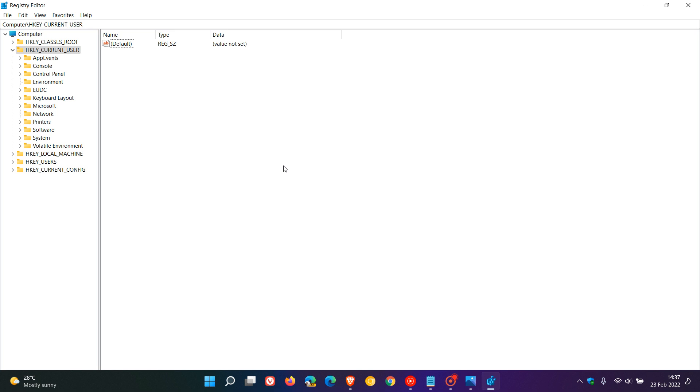This registry hack and tweak is apparently working for now, but there is also no guarantee that Microsoft won't make a change that restores the warnings at a future point in time, so just be aware of that as well.